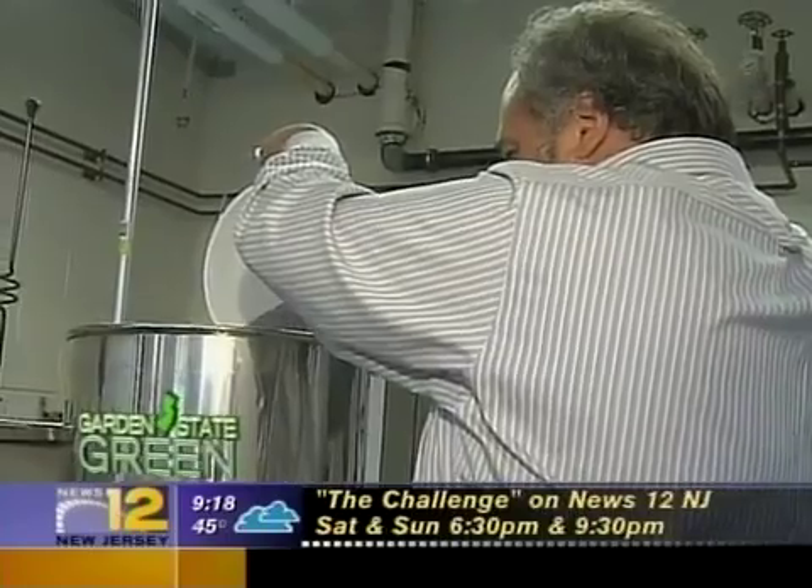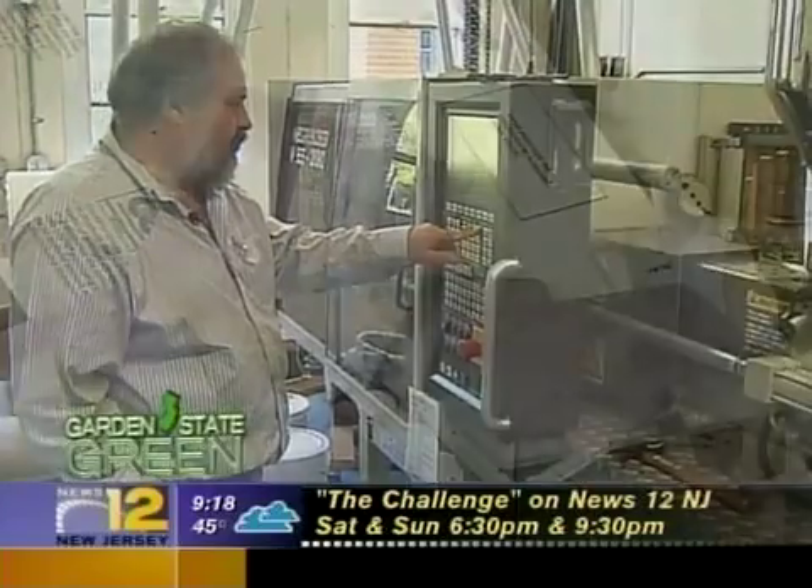New Jersey is the most densely populated state in the country, and so we have the most waste. That's why Rutgers professor Tom Nosker decided to invent a way to use that waste.